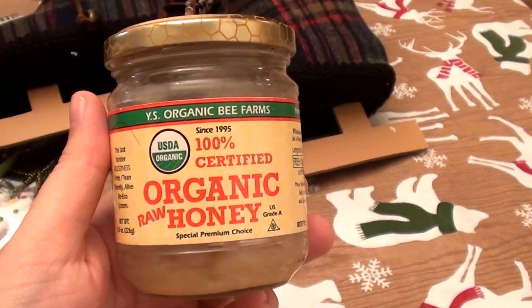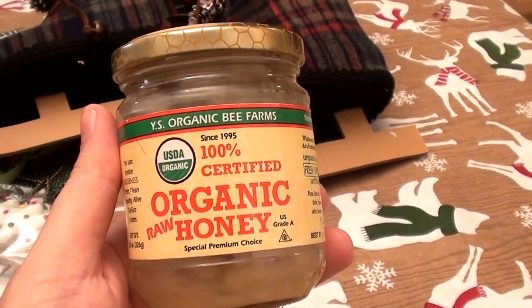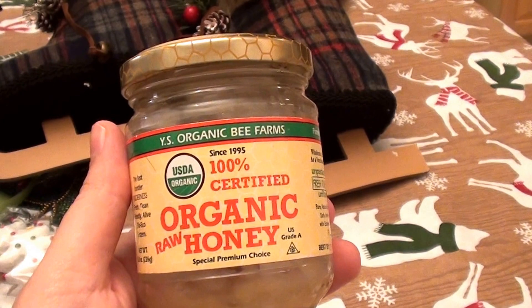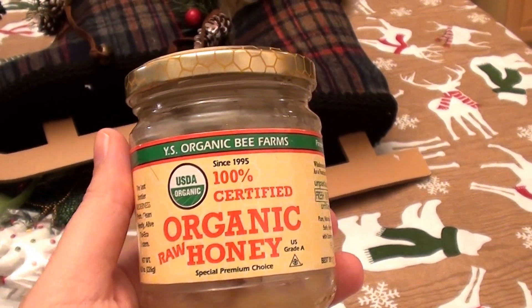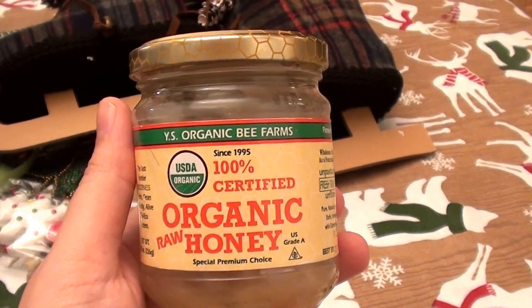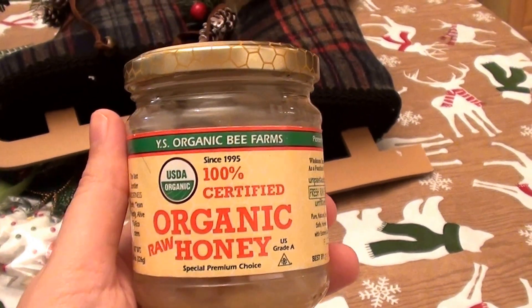Hello everybody out here on YouTube. I'm here with Beautiful Beauty and we're going to be talking about skincare and facial washing, or face cleansing — basically the same thing. I have talked about this before on my channel.